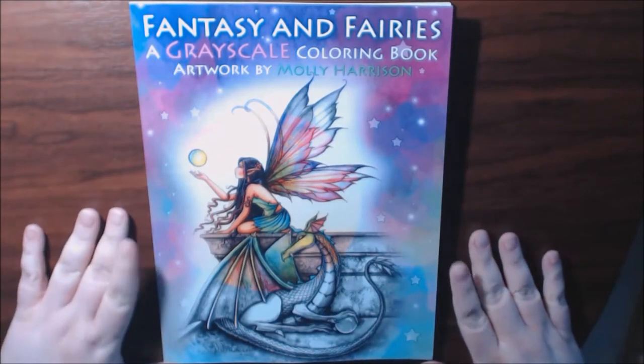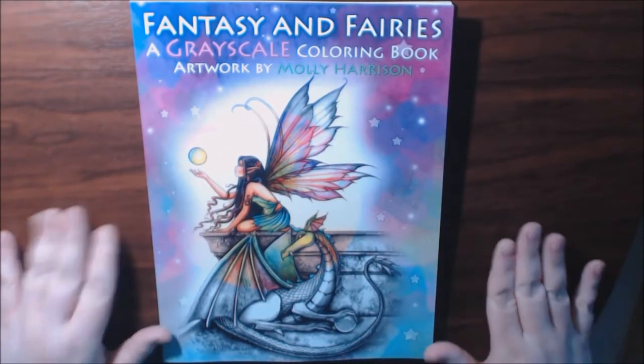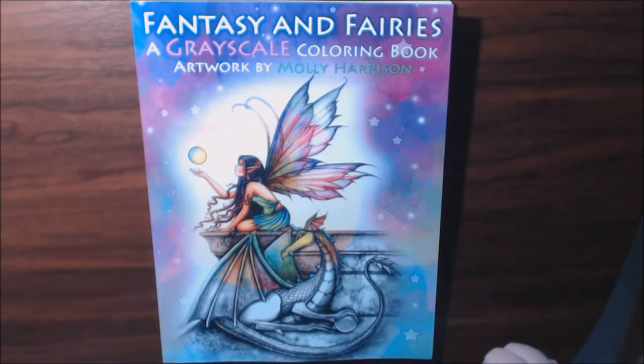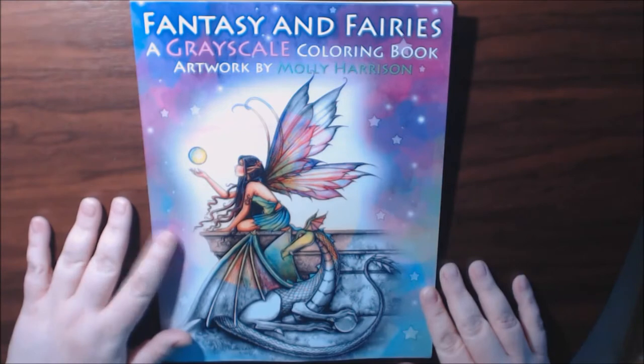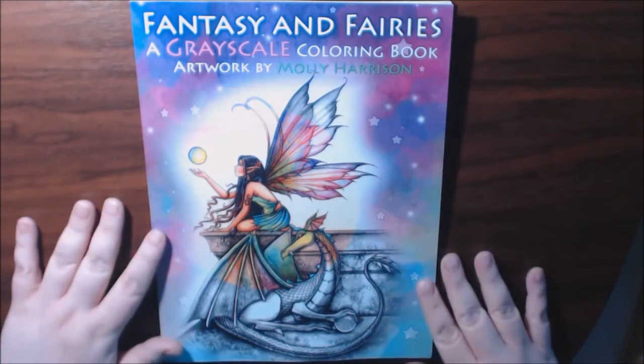Hey everybody, I just got this book in literally in the mail, brought it all over to my desk, haven't even looked inside. This is the Fantasy and Fairies Grayscale Coloring Book by Molly Harrison.